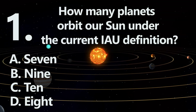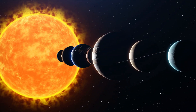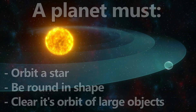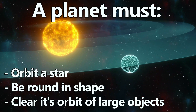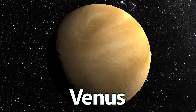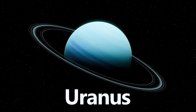Number 1. The number of planets is D: Eight. Our solar system has eight planets under the current International Astronomical Union definition. In order to be classified as a planet, an object must orbit the Sun, be spherical, and have cleared its orbital path of other large objects. The eight planets are Mercury, Venus, Earth, Mars, Jupiter, Saturn, Uranus, and Neptune.